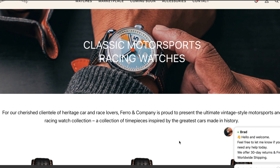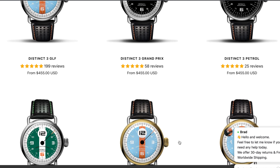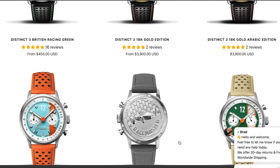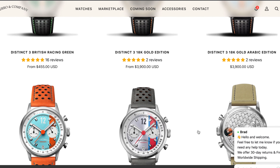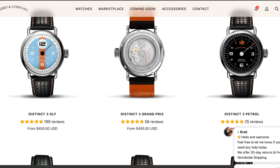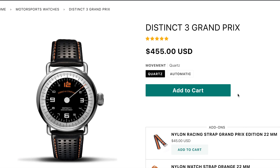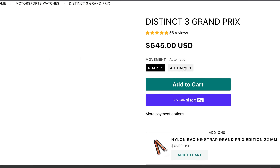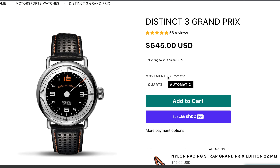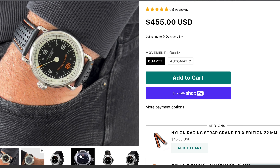From Mecoports chronographs to single-hander automatics, the entirety of Ferro's production is focused on vintage style motorsports and racing watches. Reputed for good build quality, Ferro watches are not exactly champions of affordability, particularly the NH35 automatics, which is why my pick of the bunch has to be the distinct three Grand Prix in quartz. At 42mm though, this is not one for every wrist.